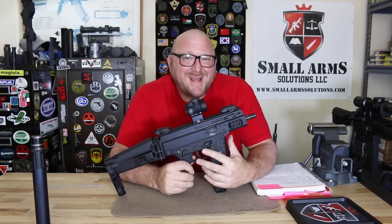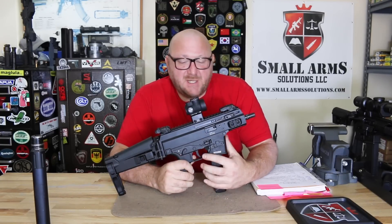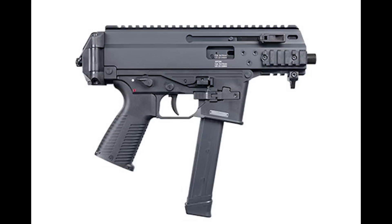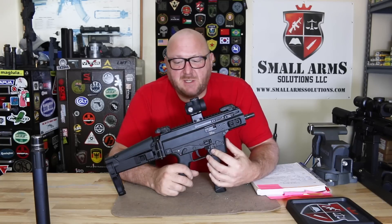Welcome to Small Arm Solutions. Today we're looking at the B&T — Bruegger and Thaumet — APC9 Pro. We have one of our viewers who was very generous to loan us a couple of B&T pistols so we can bring them to you.